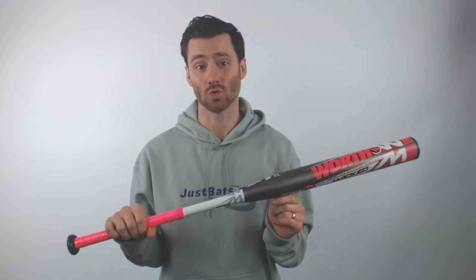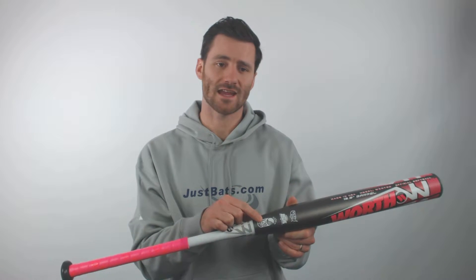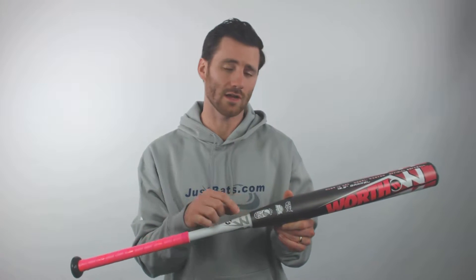Hey, it's Ben from JustBats.com. What do I got today? I got the Worth Wicked NYX 13.5 inch XL U-Triple-SSA bat. Long name, but it's going to deliver long results too at the plate. We got that U-Triple-SSA stamp, so it's going to be good for tourney ball play.